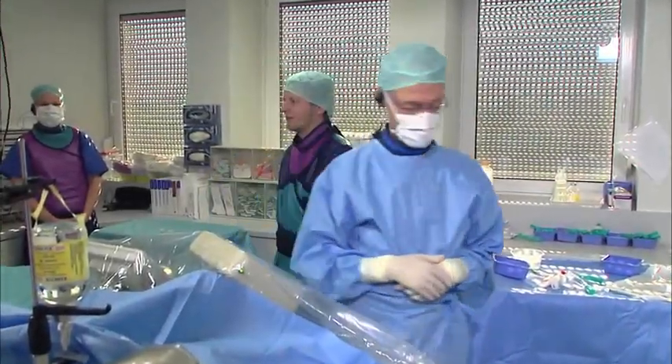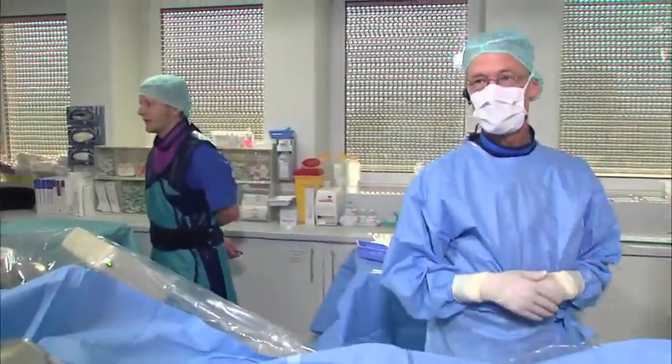We can start here with case number six, and Jan will give the case history. Jan, please go ahead. Yes, good morning, ladies and gentlemen.